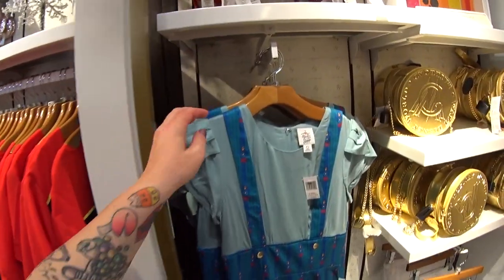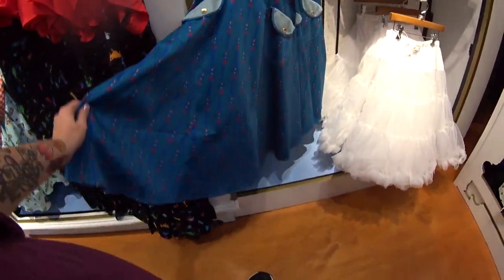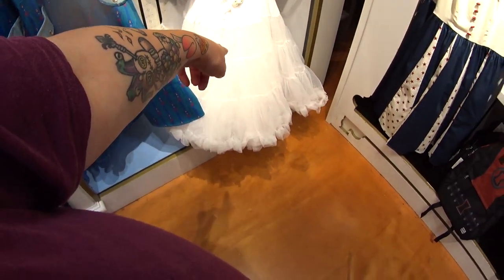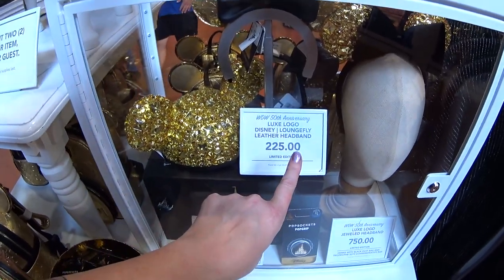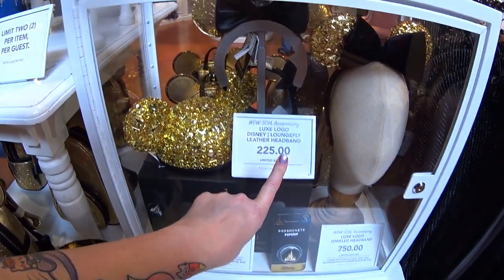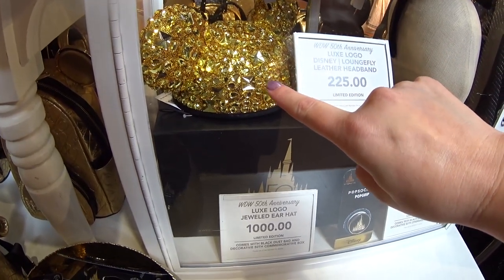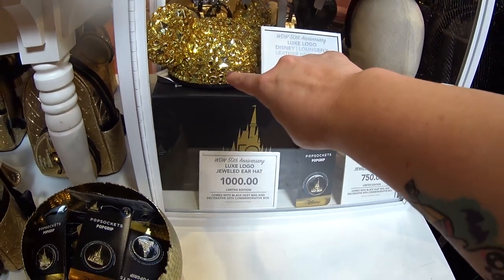This is one of the newest dress shop dresses — it's the Railroad dress, $128. They have it at Disneyland and Disney World, and you can get the little skirts for $48 to go under it. They have some special ears here too. This is the Luxe Logo Disney Loungefly leather headband. This is the Luxe Logo jeweled ear hat — that is $1,000. It comes with the black dust bag and decorative 50th commemorative box.